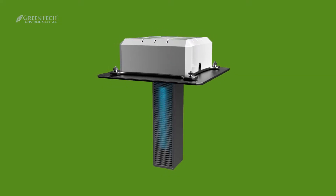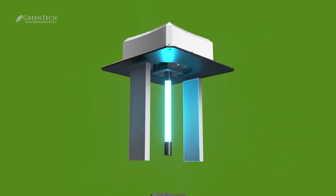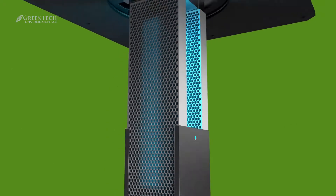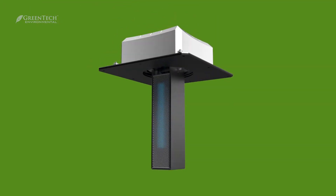What makes ARC active purification superior is our powerful broad-spectrum UV lamp, proprietary quad-metallic catalyst, and a reactive surface area more than 16 times greater than the competition.